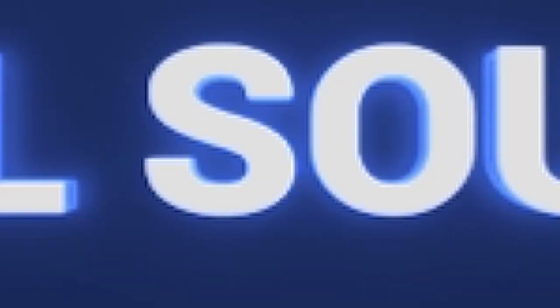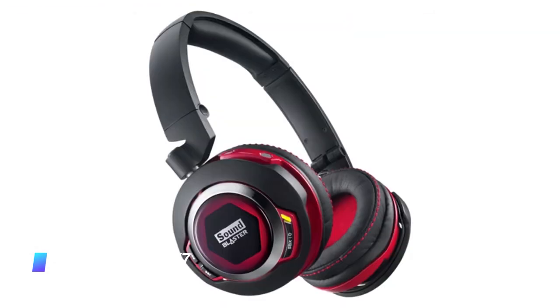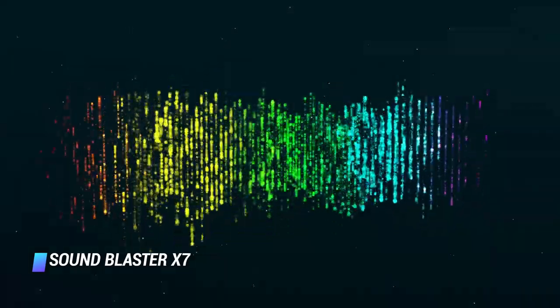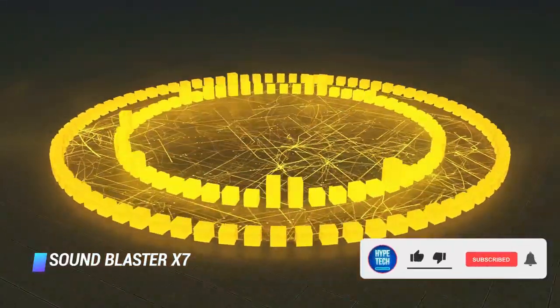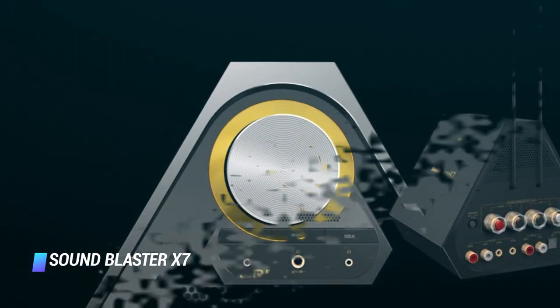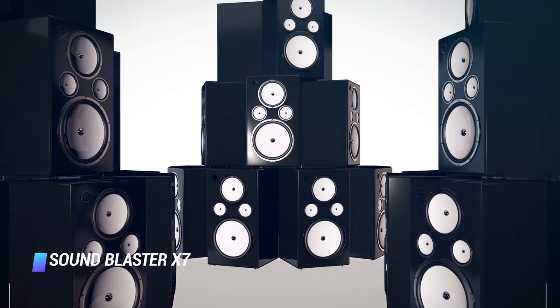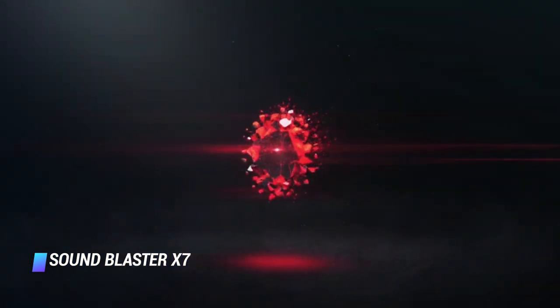Coming at number 7 – Creative Sound Blaster X7. If you have no budget constraints, the Creative Sound Blaster X7 is the external sound card to go for. The most feature-rich pick in this roundup, the X7 has a high-resolution digital-to-analog converter, a studio-grade headphone amplifier, and more connectivity options than one can shake a stick at. Those include Bluetooth 4.1 and NFC for high-quality audio streaming, among others. If you feel like splurging even more, the X7 is also available in a limited edition flashy white color scheme.